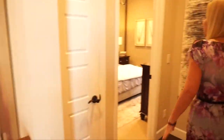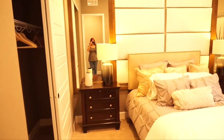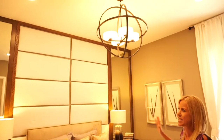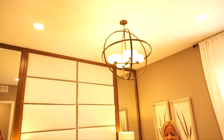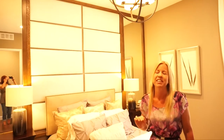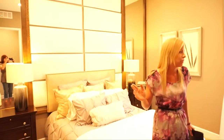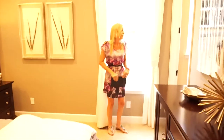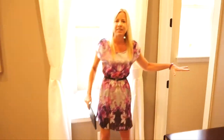Coming back this way, we come to our first bedroom — a nice size bedroom. If you look up, you'll notice that the ceilings are tall. In these homes, they come standard with 10-foot ceilings, and it really just adds to the grandeur. This bedroom, if you come on back, has its own bathroom, and this one is a full bath.